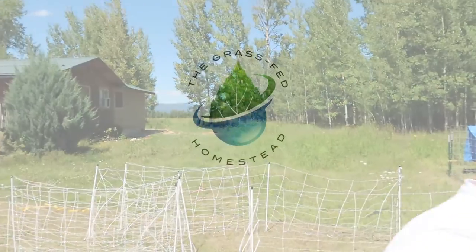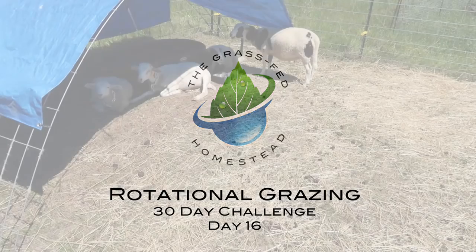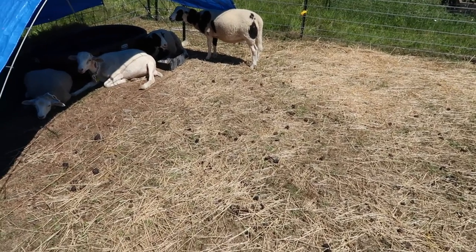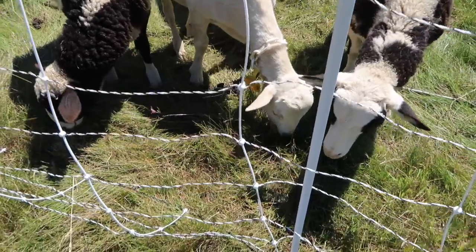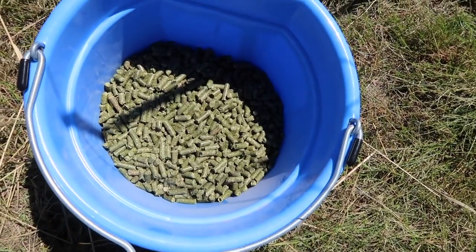Today is a great day to talk about rotational grazing. I must admit, every time I come out here and see that the sheep are still within the fencing and haven't busted out, I have a great sense of relief. They just came running over here because they heard me walk up with their alfalfa pellets.